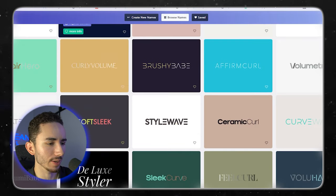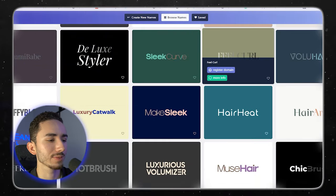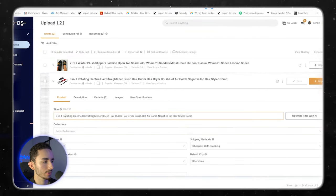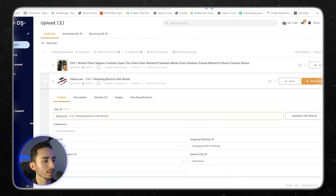Namelix usually comes up with the best names for me. We have 'soft sleek ceramic curl' — I like that, but this isn't really a curl product. So maybe we use the word 'sleek,' 'luxe,' 'sleek luxe.' We are going to go with Vibralux. I just like the word 'luxe' — it really increases the perceived value even though it's just a word, and hey, that's marketing for you. So: three-in-one rotating electric hairbrush. We'll probably shorten that down a little and add a trademark symbol to make it look more sophisticated.